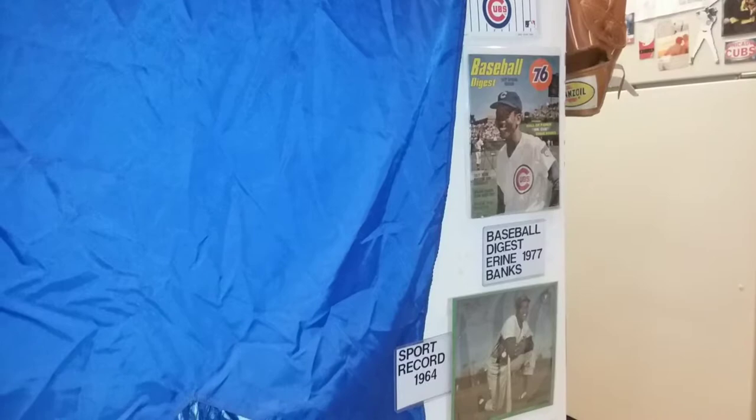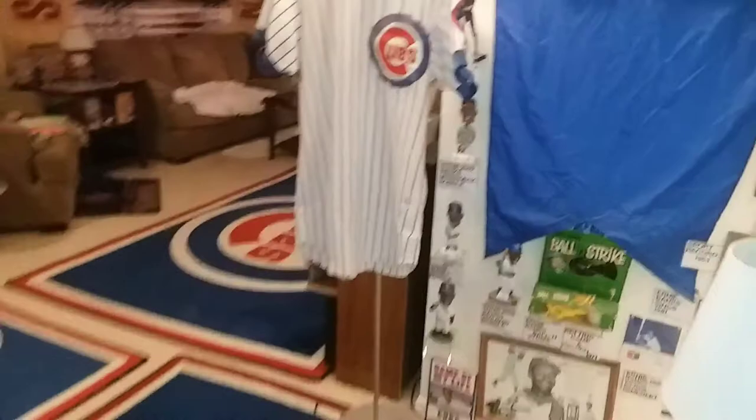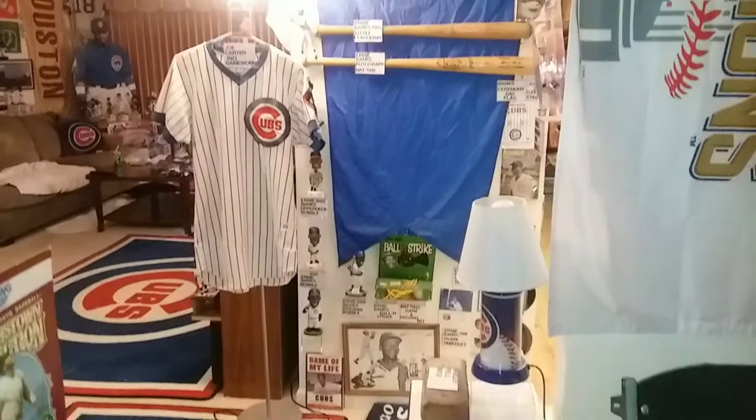There's a Baseball Digest from 1977, and there was another book — Game of My Life. Ernie Banks had several pretty good books and I'm sure they're all good sellers, because not only was he a popular player in Chicago, he was pretty well known throughout the country. Whether you're in California or New York, everybody loved Ernie Banks — they still do, and I know I do.